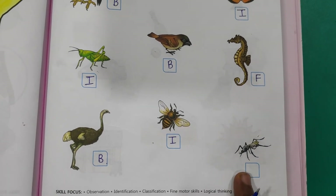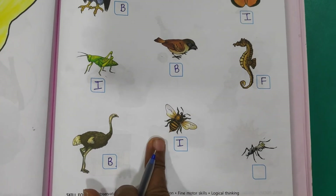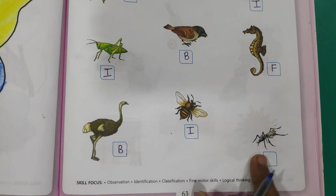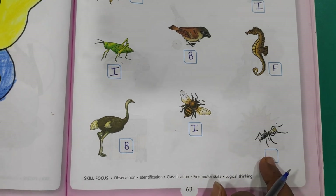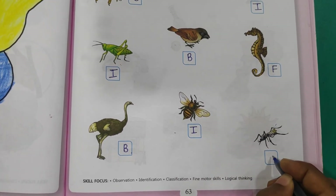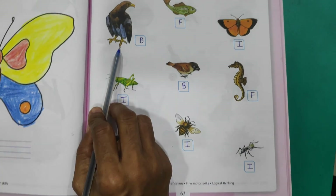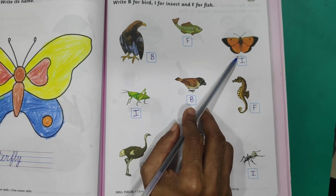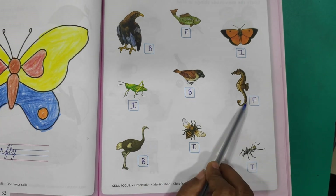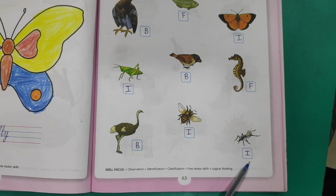And this is a mosquito. Mosquito is an insect. What we have to write for insect? I. Very good. Now again: bird, fish, insect, insect, bird, fish, bird, insect, insect. Got it everyone?